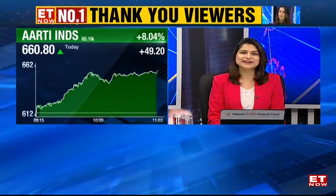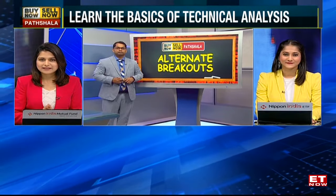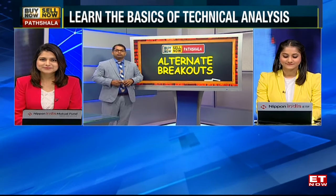Let's get you the Buy Now Sell Now Pathshala with Kunal Bothra. Very good morning, Kunal. Take us through the topic - what an interesting topic we are seeing: alternate breakouts. Thank you, Srishti.